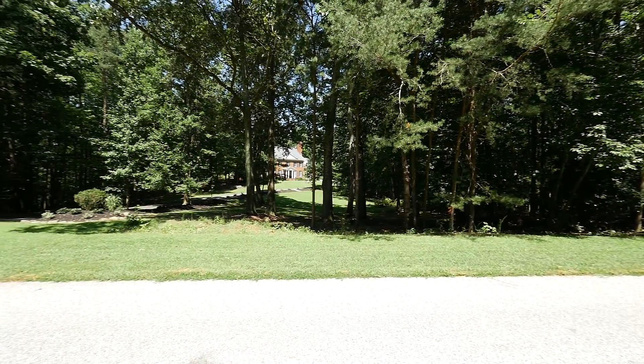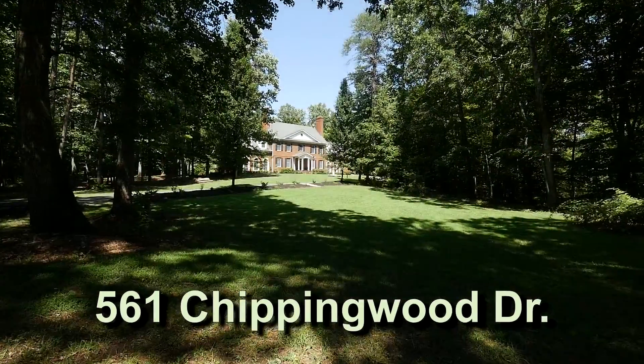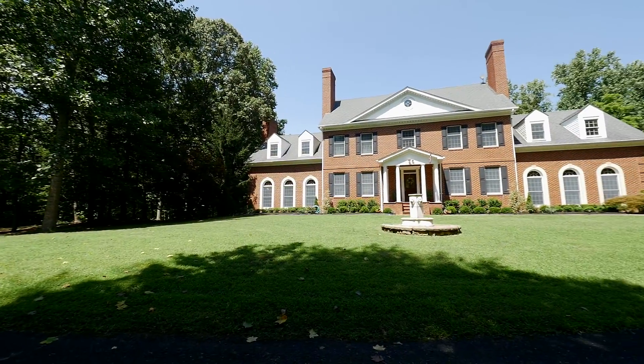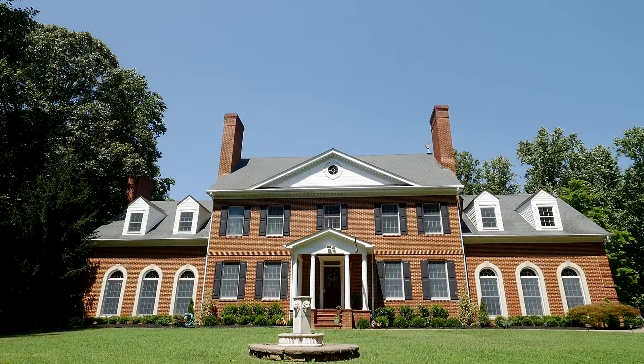A lush 11 and a half acre estate at 561 Chipping Wood Drive is an exceptional property that embodies both architecture and grounds with quietude, simplicity, and joy.